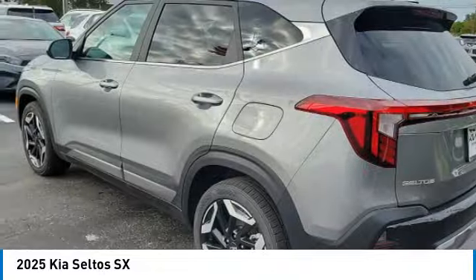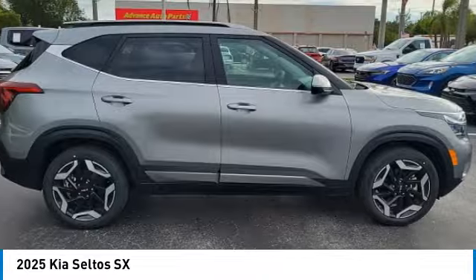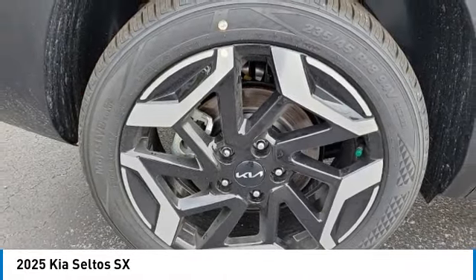We are pleased to show you the 2025 Seltos. The Kia Seltos is sure to stand out with its appealing front end. Additionally, the Seltos offers a robust number of interior features and a large amount of space for a small SUV. This vehicle has less than 100 miles.